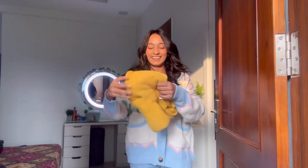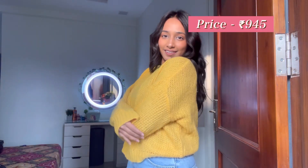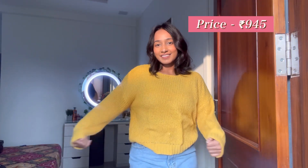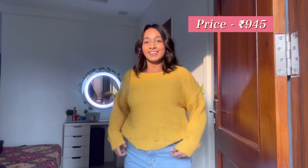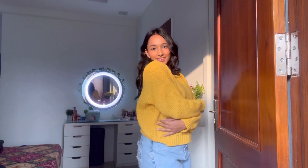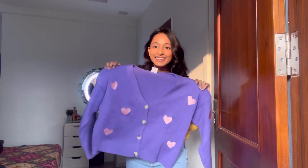Moving on to this next sweater — I was pretty excited to see this one, it's in yellow. My first impression: it's very cute, looks very cute in person and is very comfortable. You do need to wear something underneath because there are little holes in this one, like a net texture. But it looks very cute and is also super warm.